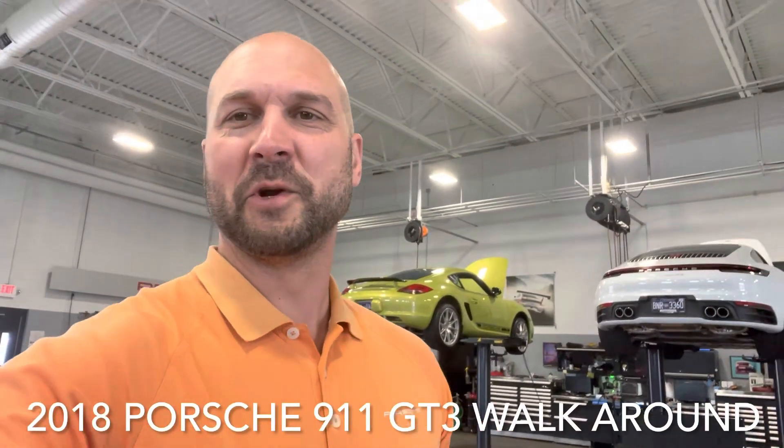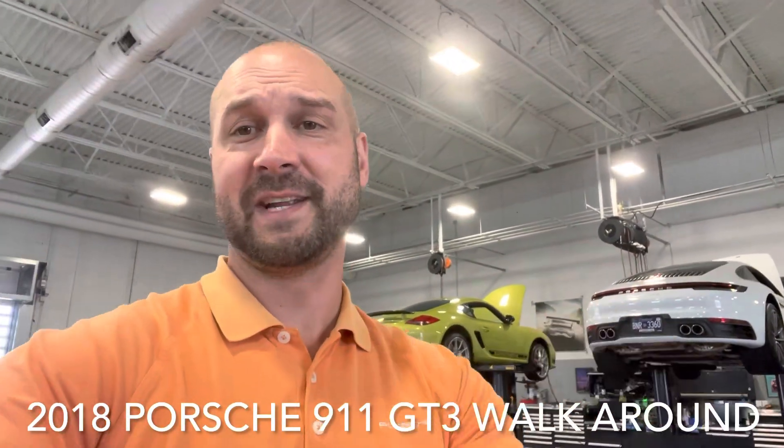Guys, Durf Lanzani here. Hope you're all doing well. I am coming straight from the shop today. This is a really cool video. I'm going to give you a walk around on a 2018 Guards Red GT3 with a cage in it. Absolutely gorgeous car. As of this video, it is available, but of course, like every other video I've got, make sure you check HarperPorsche.com for availability because these vehicles do move quickly. Otherwise, enjoy the video. If you have any questions, feel free to comment below. Thanks.